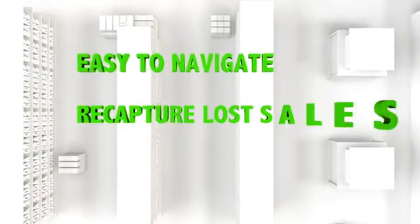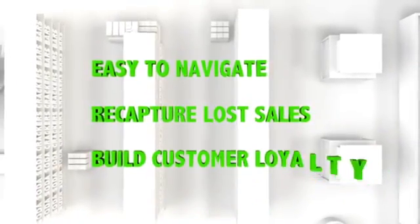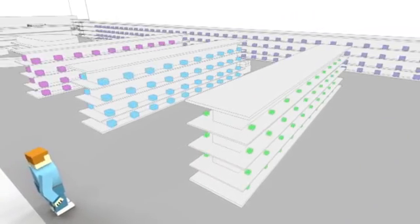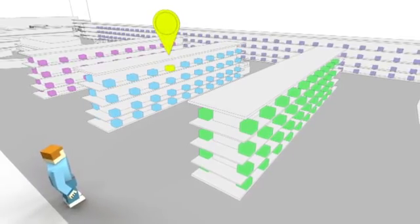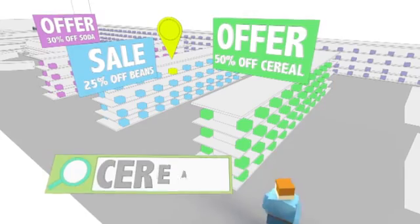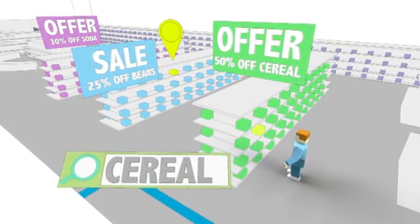Retailers want to make it easy for their customers to navigate, to recapture lost sales, and to build customer loyalty. Aisle 411 builds intelligence into your store maps by adding layers of data that include item location, offers, and other points of interest, while adding search capability and navigation that make it easy for consumers to use.